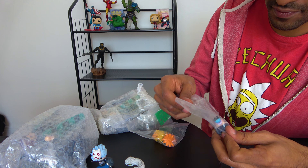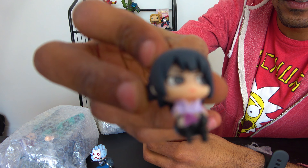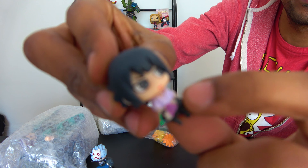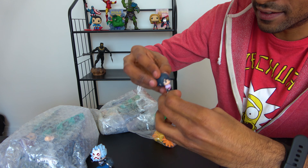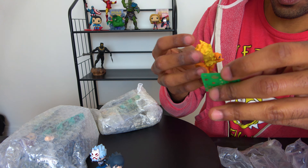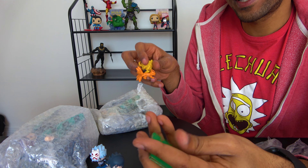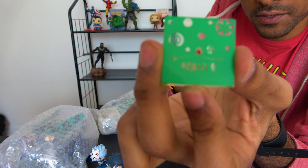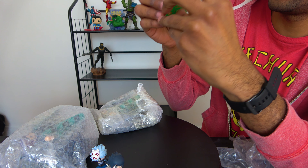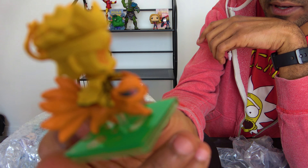This looks like the Naruto mystery bag — it was supposed to be four Naruto figures, so I'm guessing this is the lucky bag they were talking about. This is so bad. Behind the head there are smudges and traces of paint everywhere. The paint job is just terrible — I've never seen something this bad.